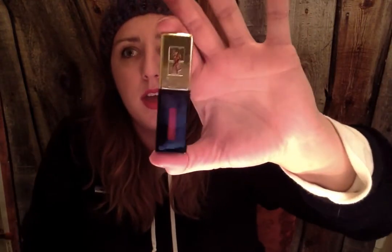All of these are pretty high-end products, but I justify it by making this video. Yay!